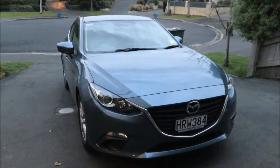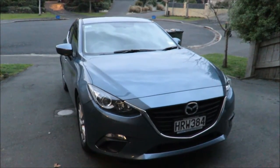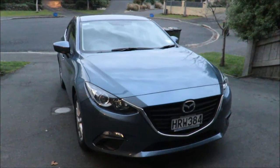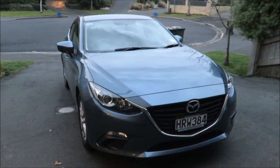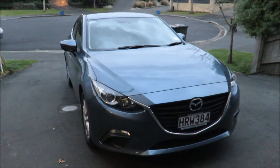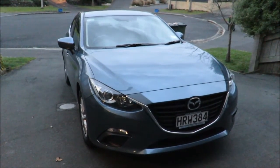Hey YouTube, Fireflash here coming at you with a real-life car haul video. I purchased this car about five days ago as a replacement to my 1996 Honda Civic. This is a 2014 Mazda 3 with the facelift for the 2015 year.